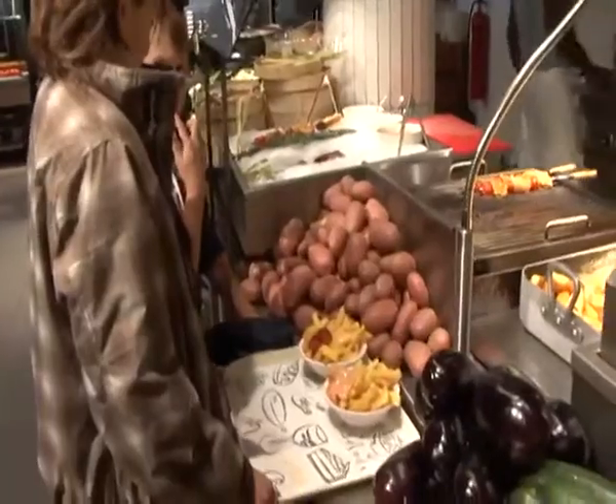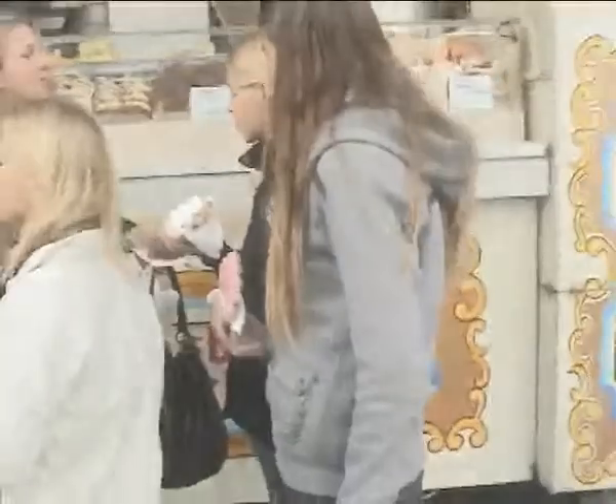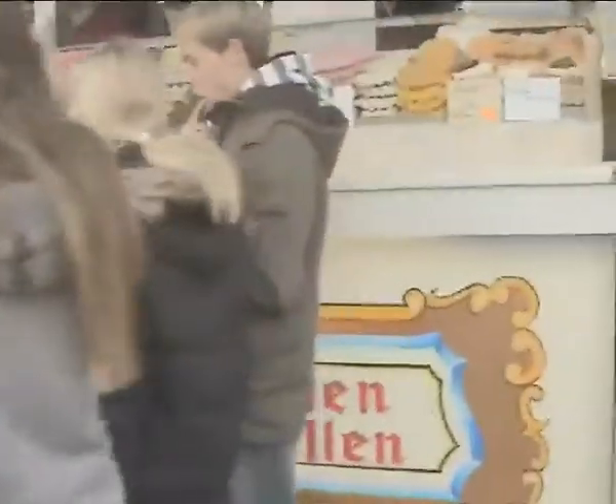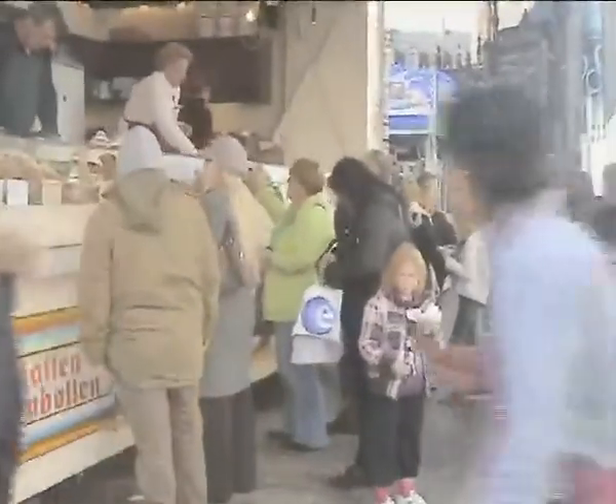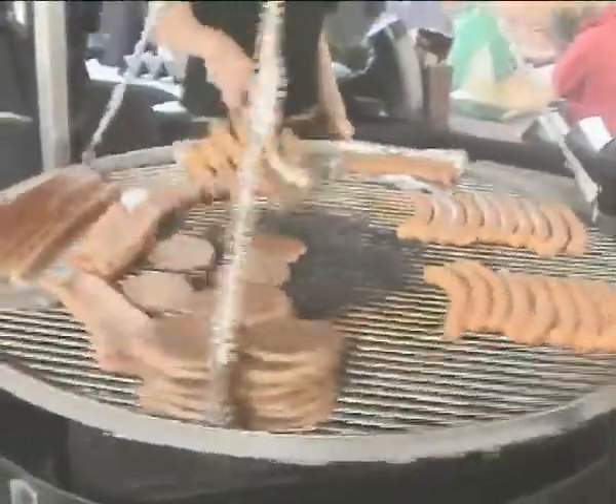Young people don't have enough time to prepare food for themselves — most of them are busy with their studies. Because of that, they mostly go to fast food, which is easy and quick, but at the same time they spend quite a lot of money there, quite frequently.